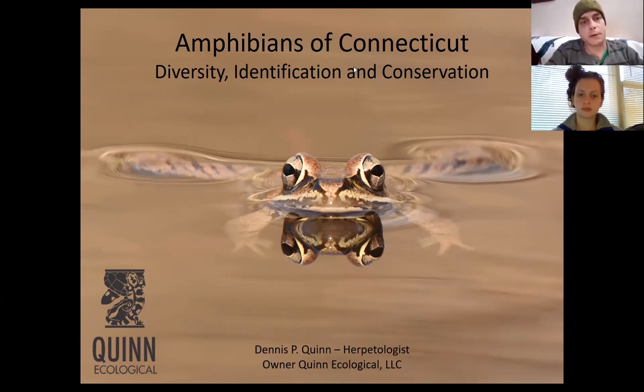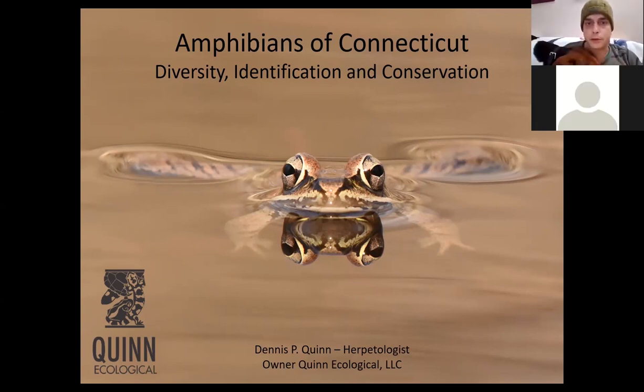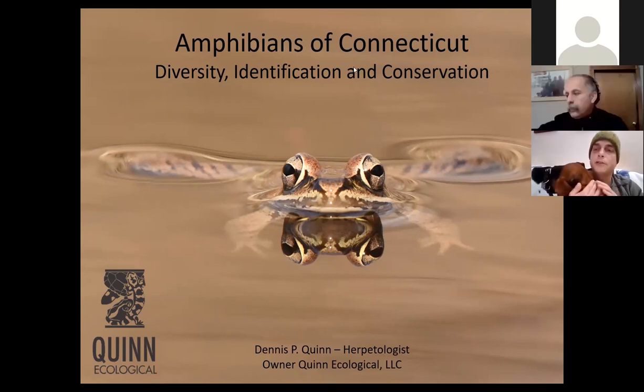Thank you, Peter, for the introduction. I'm very happy to be here and talk with everyone today about the amphibians of Connecticut. This is my first Zoom presentation, so hopefully everything goes smoothly. I do have some coonhounds that may bark in the background. My name is Dennis Quinn. I'm a herpetologist and I've been working in the state of Connecticut for about 20 years. I own Quinn Ecological, an environmental consulting company that specializes in the study, conservation, and preservation of amphibians and reptiles here in Connecticut.